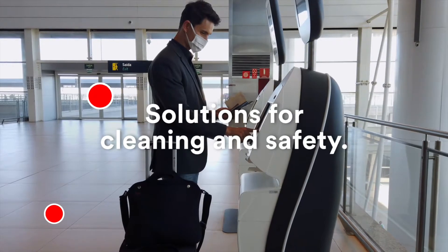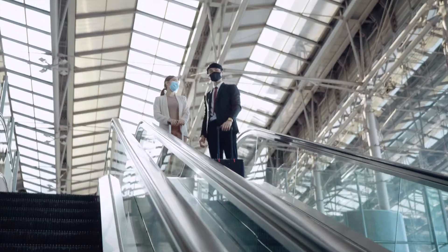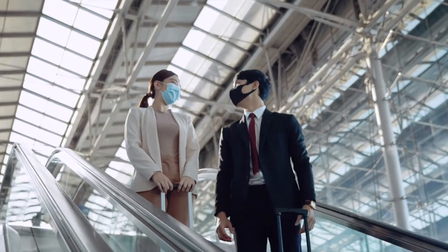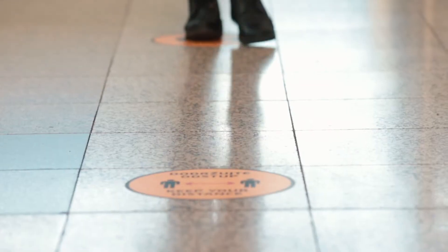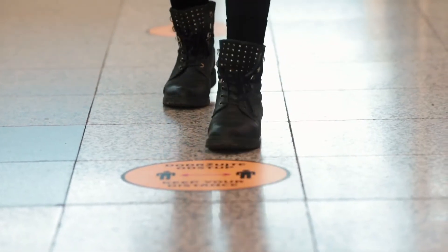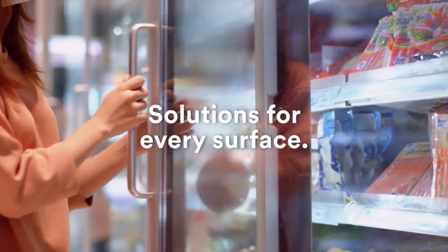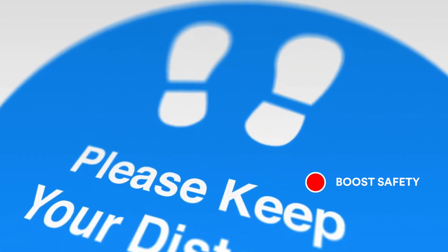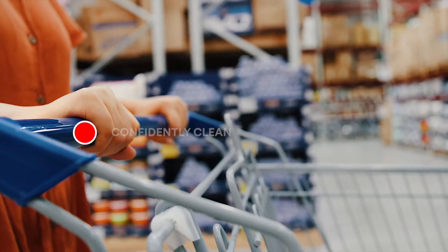You always have an eye for what your building needs, and when things change, you look for solutions that help you meet the high expectations of your guests. Let 3M help you navigate the changing landscape with cleaning and safety solutions for every surface, engineered to work together to help give you the safe, clean facility you require.